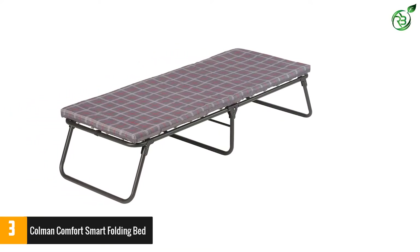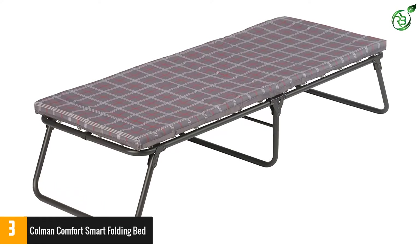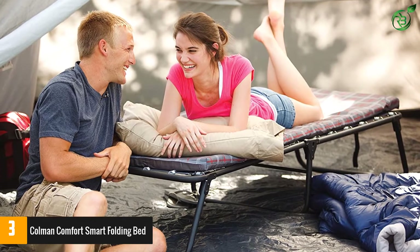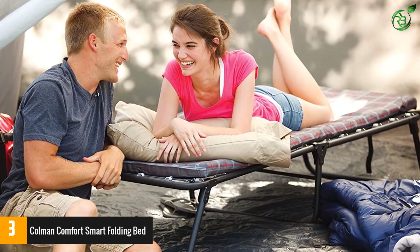Furthermore, it is truly a great alternative to regular beds as it is cheaper and more practical. When unfolded, it has a height of 15 inches, so the space below also makes for good storage space.